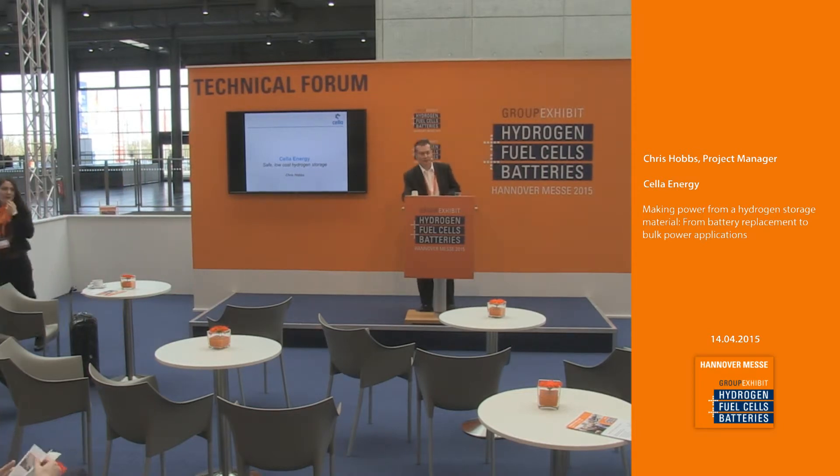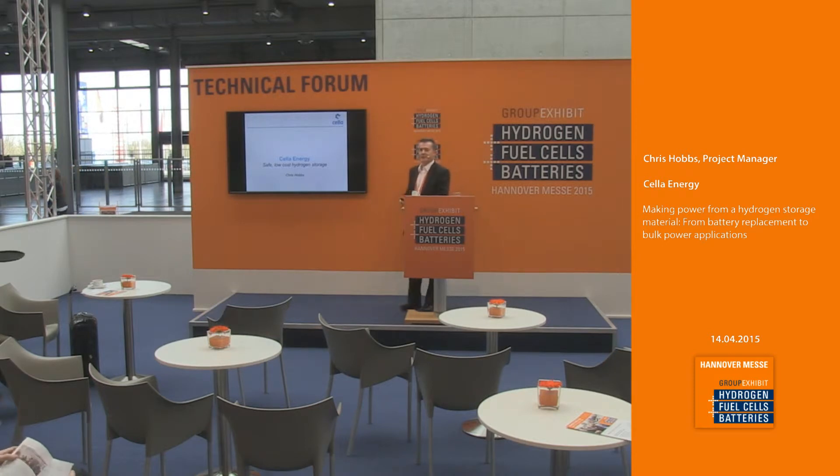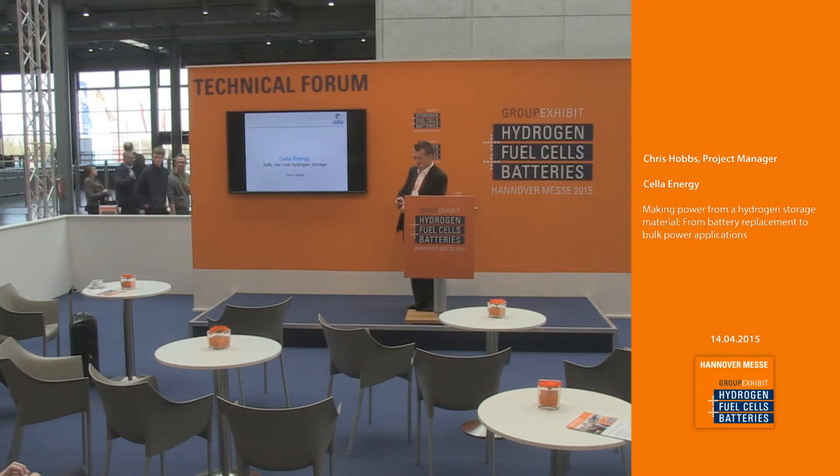Good morning, ladies and gentlemen, and thank you very much. My name is Chris Hobbs. I'm at Cellar Energy as a Project Manager, and today I'm going to be talking to you about a safe, low-cost hydrogen storage system based on ammonia-borane technology.